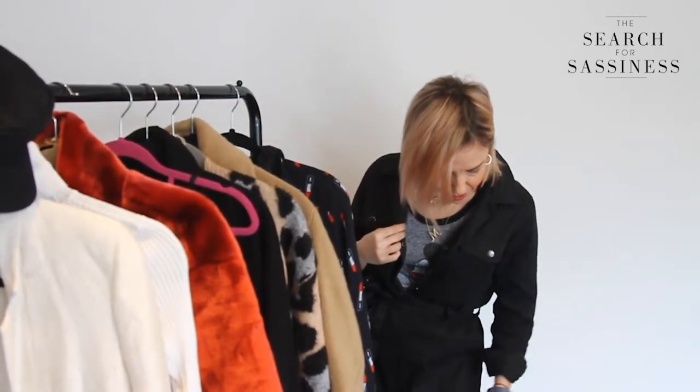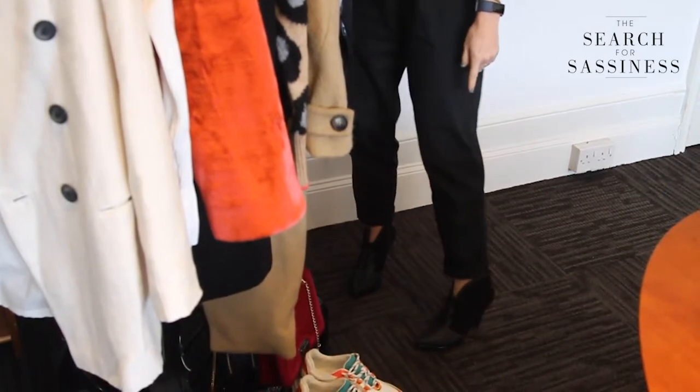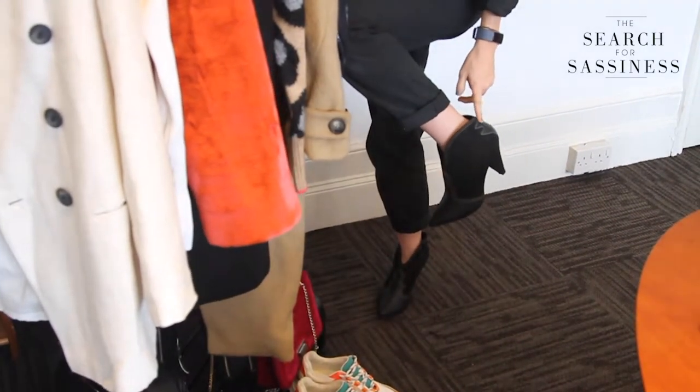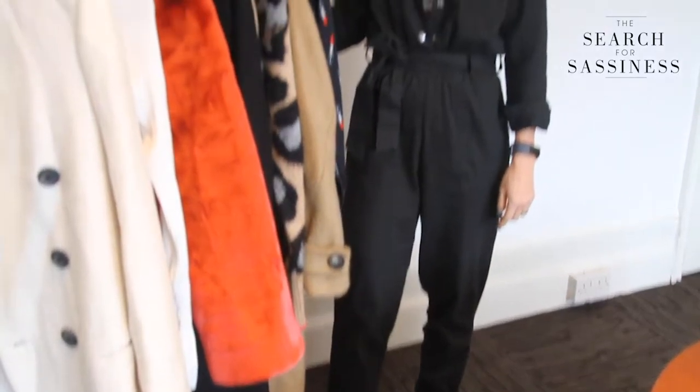So the first outfit I want to talk you through is just with a t-shirt layered underneath the boiler suit and all the buttons open. I've gone for an ankle boot also from New Look — it's a bit of a western style boot which is really big news this season.